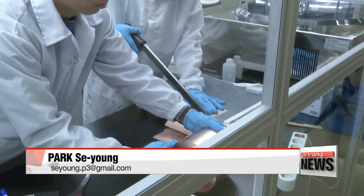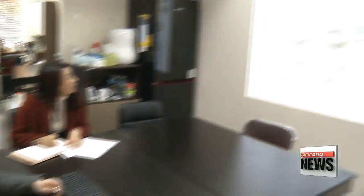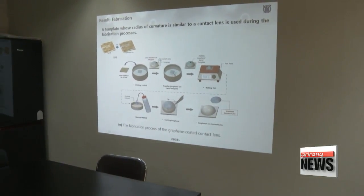The researchers are now working with a contact lens company and planning clinical tests with volunteers. They believe the graphene-coated lenses will be commercially available within one or two years. Park Se-young, Arirang News.